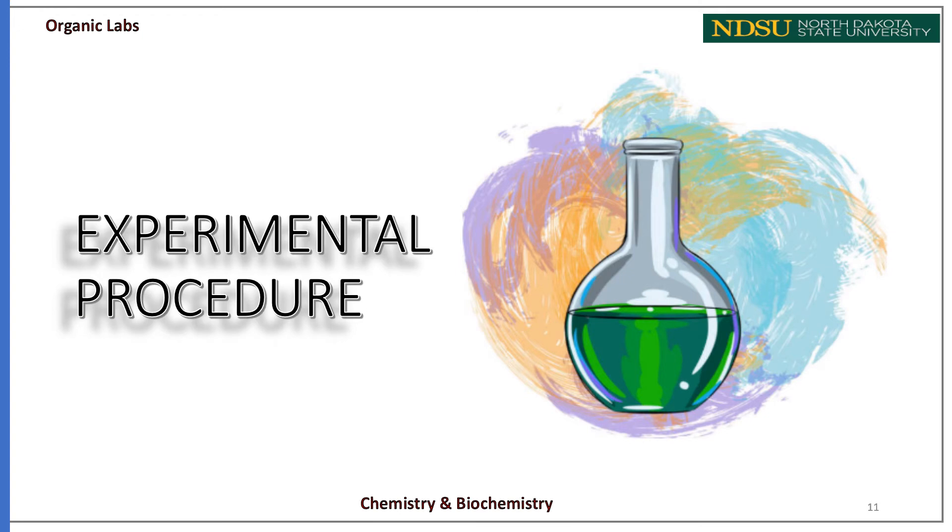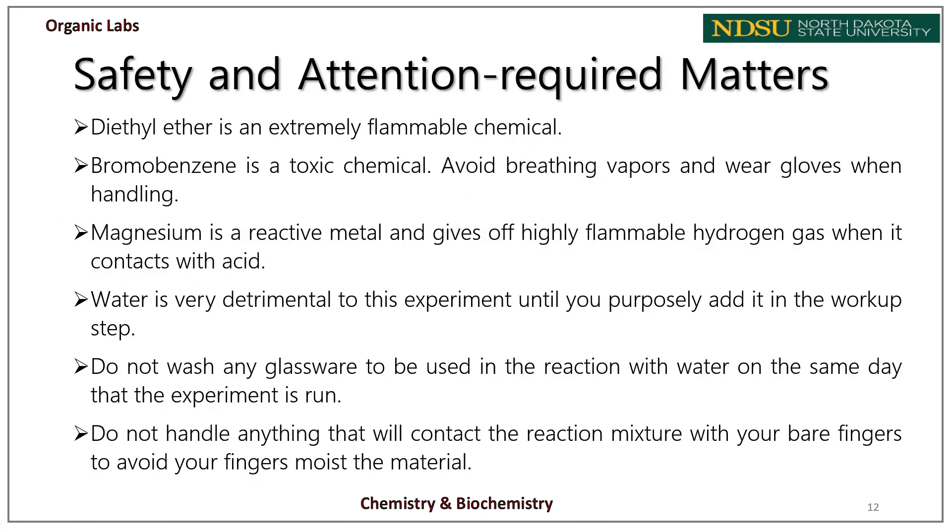Before moving on to the experimental procedure, we should touch on some safety issues and challenges in this experiment. Diethyl ether is an extremely flammable chemical and must be handled carefully. Bromobenzene is a toxic chemical — avoid breathing vapors and wear gloves when handling. Magnesium is a reactive metal and gives off highly flammable hydrogen gas when it contacts acid. If you have leftover magnesium turnings at the end, do not throw them in the regular waste container — there is a special waste container for magnesium.